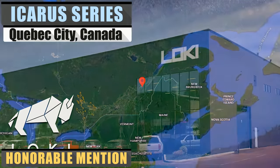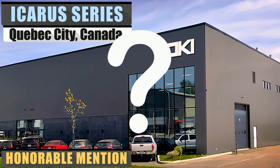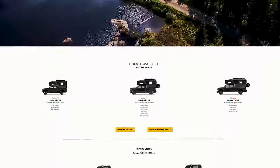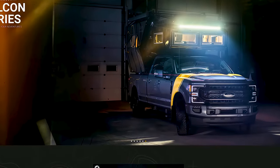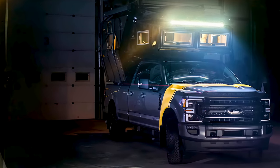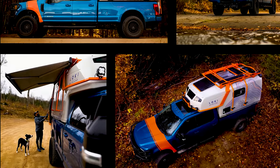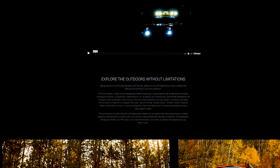First, let's start with the question: what is the Icarus series? To answer that, you must first know that Loki Basecamp launched its first line of truck bed campers, called the Falcon series, earlier in the year. It is a cutting-edge camper series that some felt may have had a steep price point. Since then, they have taken the Falcon series and downsized it a bit, with a starting price of just over half the stated price of the Falcon series. So that's what the Icarus series has to offer in a nutshell.